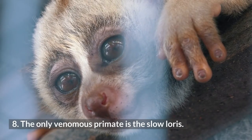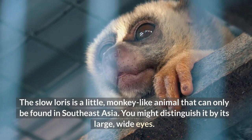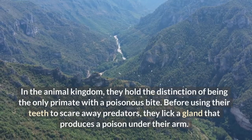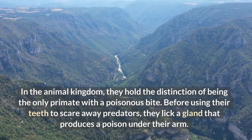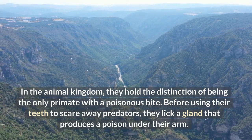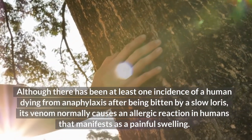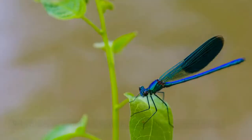The Only Venomous Primate Is the Slow Loris. The Slow Loris is a little, monkey-like animal that can only be found in Southeast Asia. You might distinguish it by its large, wide eyes. In the animal kingdom, they hold the distinction of being the only primate with a poisonous bite. Before using their teeth to scare away predators, they lick a gland that produces a poison under their arm. Although there has been at least one instance of a human dying from anaphylaxis after being bitten by a slow loris, its venom normally causes an allergic reaction in humans that manifests as a painful swelling.